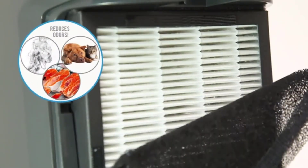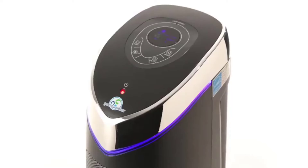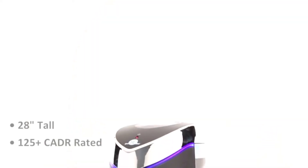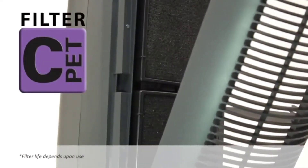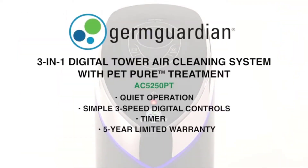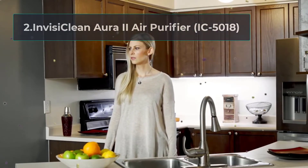The pre-filter and charcoal filter trap large particles such as dust and pet hair and also adsorb light odors. The true HEPA filter captures 99.97% of airborne contaminants, while the UVC light kills airborne bacteria, mold spores, and viruses by working with titanium dioxide. This air purifier is both AHAM verified and Energy Star certified.